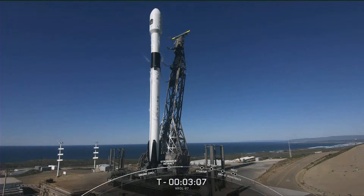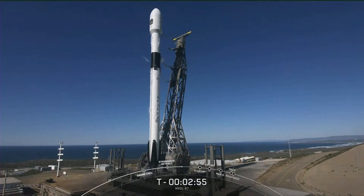At T-minus-60 seconds, we'll hear a call-out that Falcon 9 is in startup. Stage 1 LOX load is now complete. The vehicle is fully loaded with both fuel and liquid oxygen, and we're waiting for the second stage to wrap up that LOX load.